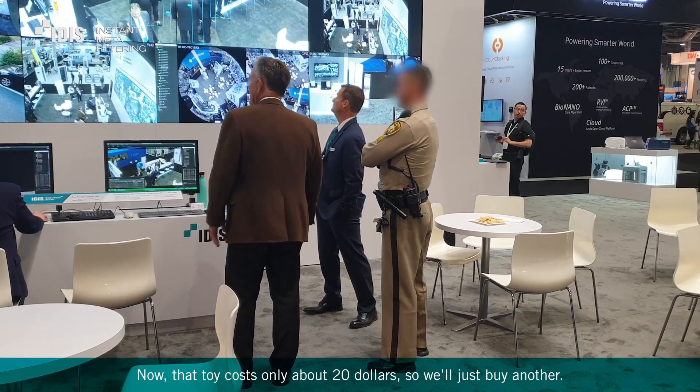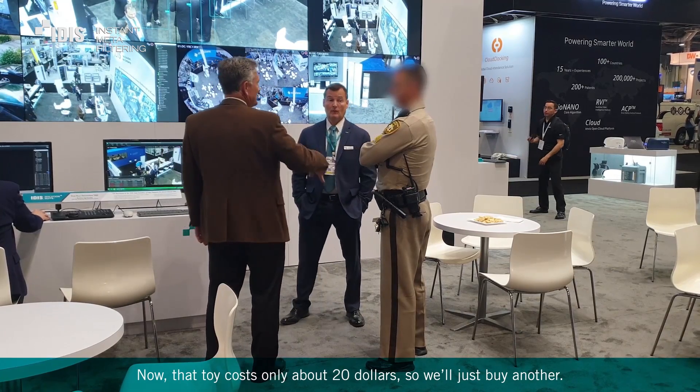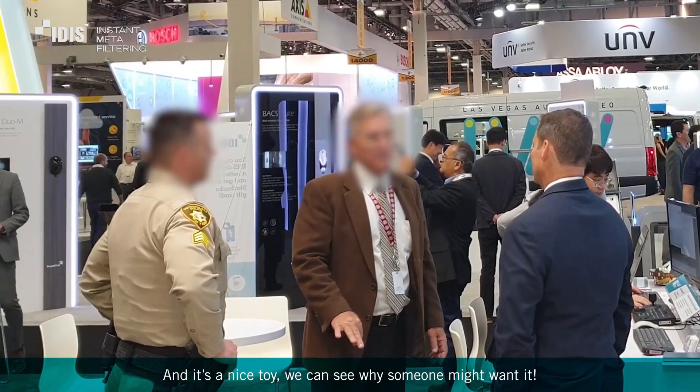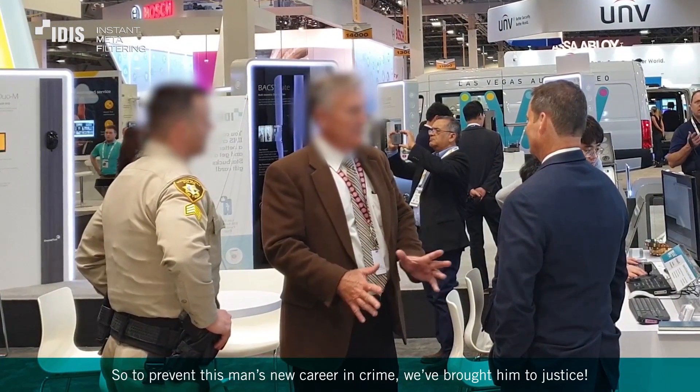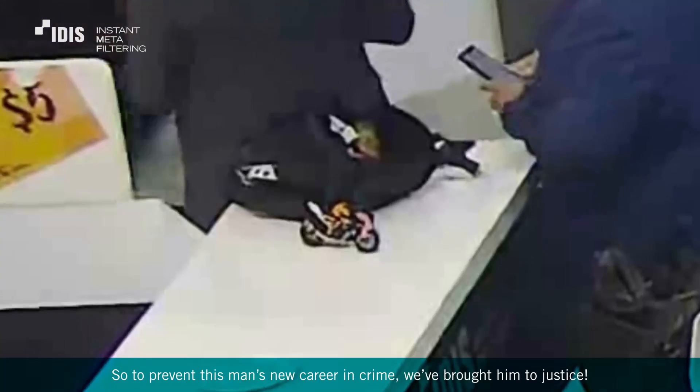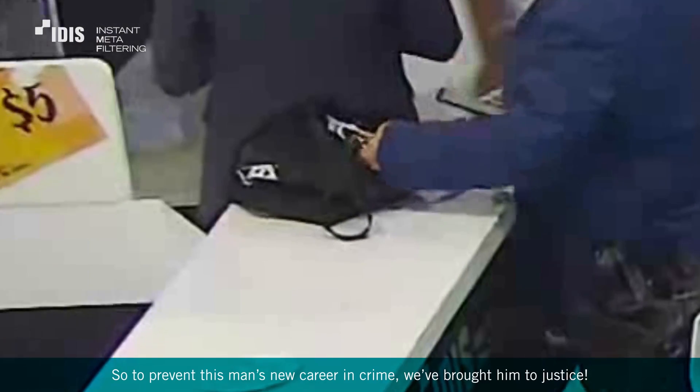Now, that toy costs only about $20, so we're just going to buy another. And it's a nice toy — we can see why someone might want it. But stealing isn't the way to go. So to prevent this man's new career in crime, we brought him to justice.